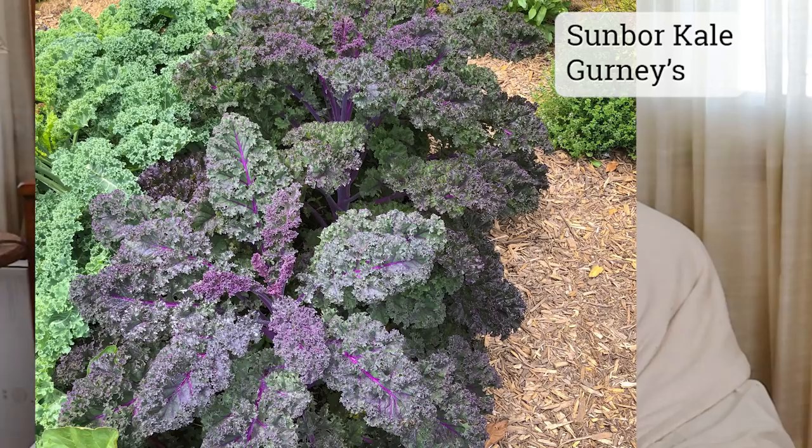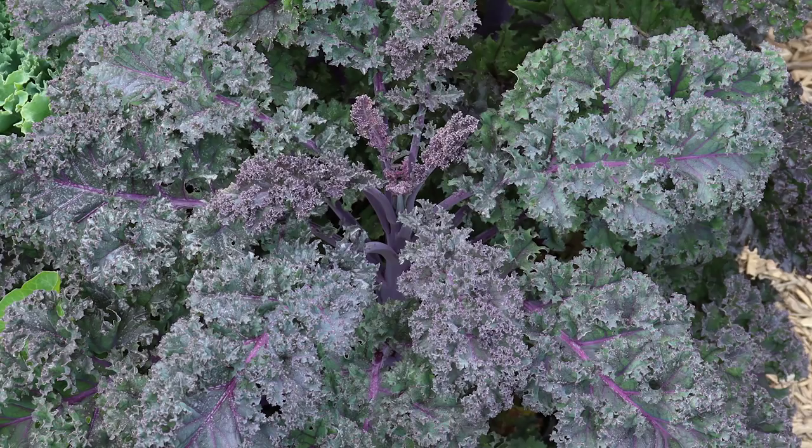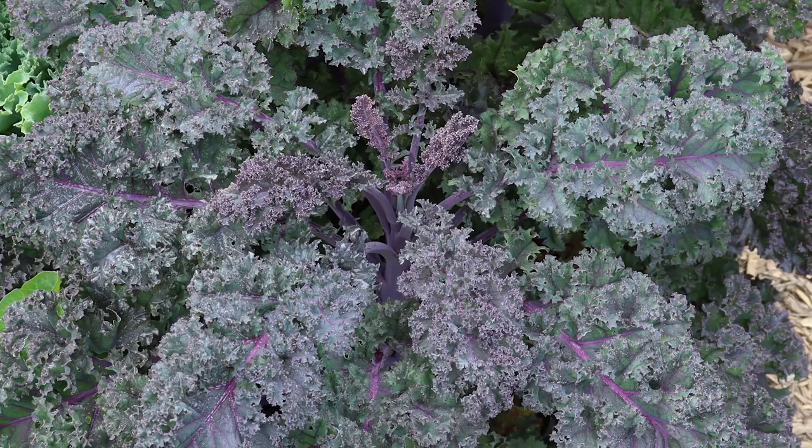Another gorgeous kale is Sun Boar, available from Gurney Seed — I feel like you could plant this one and Rainbow Candy Crush and just forego the flowers altogether. This is a purple curly-leafed kale that is really stunning. The color does get a little more intense in the cold, but it was just as beautiful in the spring going into summer as it was in my fall garden. Sun Boar has really nice uniform plants, puts on a lot of foliar growth so I got a ton of harvest off of it, and it has a pretty standard kale flavor.